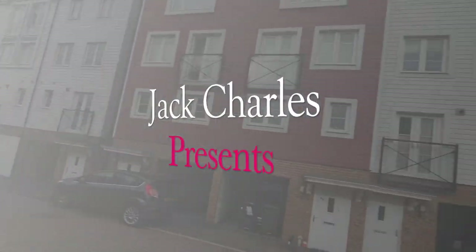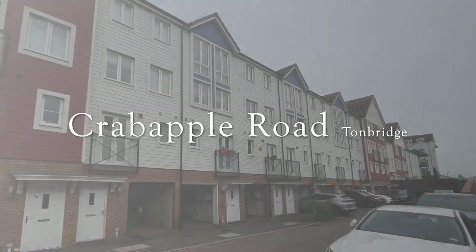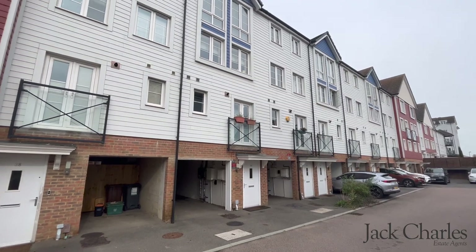Welcome to Crabapple Road. We're delighted to be showing you over this wonderful townhouse situated in a popular location close to the high street and mainline station, as well as the local amenities.